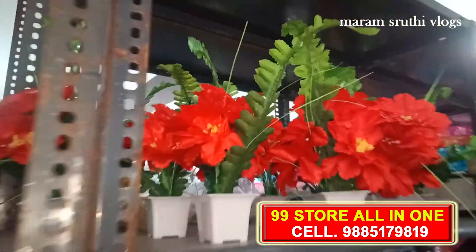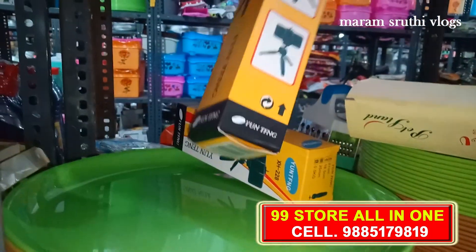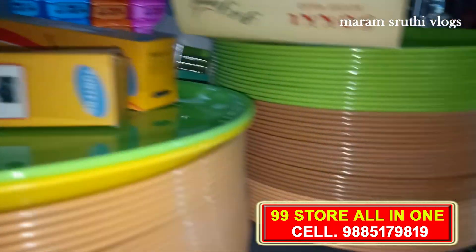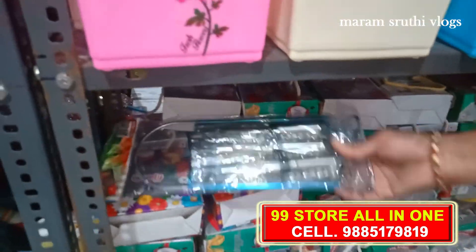This small flower vase is Rs. 49. There is also a camera stand. There are plastic plates and mats at Rs. 49, with a few more mat options. There are all kinds of clothes here with different models.